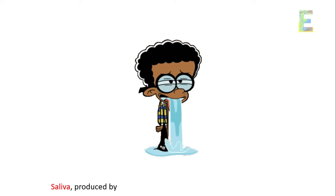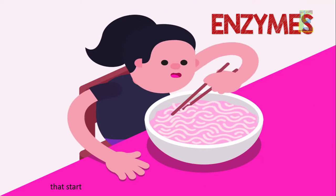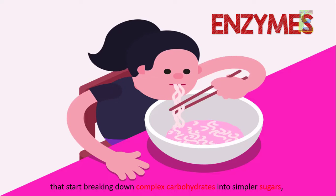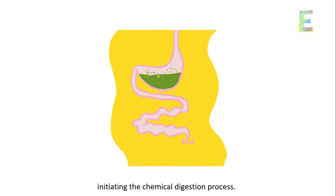Saliva's role: Saliva, produced by salivary glands, plays a crucial role in digestion. It contains enzymes like amylase that start breaking down complex carbohydrates into simpler sugars, initiating the chemical digestion process.